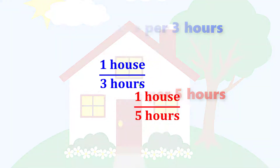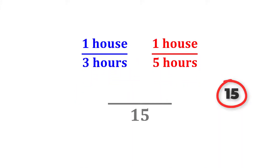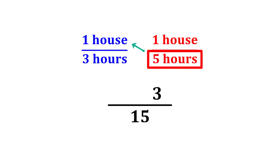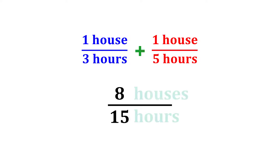Here's how. First, find a common denominator by multiplying the denominators — three and five make 15. Next, we cross-multiply: multiplying this number and that number makes five, and multiplying this number with that number makes three. The resulting expression simplifies to 8 over 15, which translates to 8 houses per 15 hours.